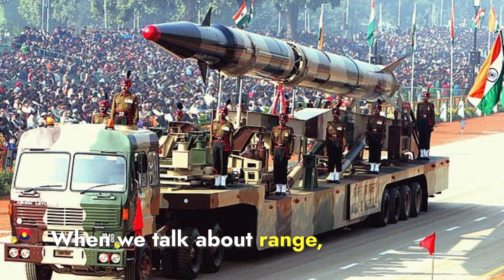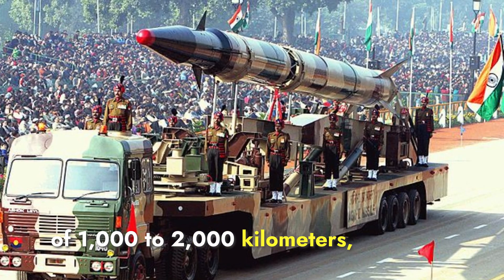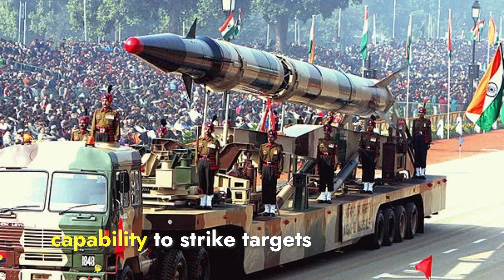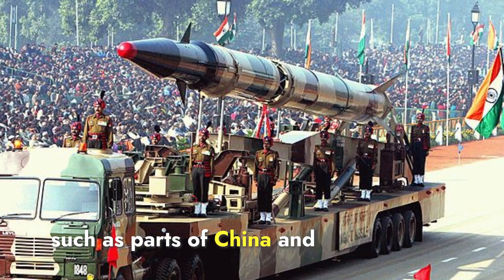The Agni-P missile has a range of 1,000 to 2,000 kilometers. This medium-range ballistic missile is designed to cover strategic areas within the region, providing India with the capability to strike targets deep within neighboring countries such as parts of China and Pakistan.